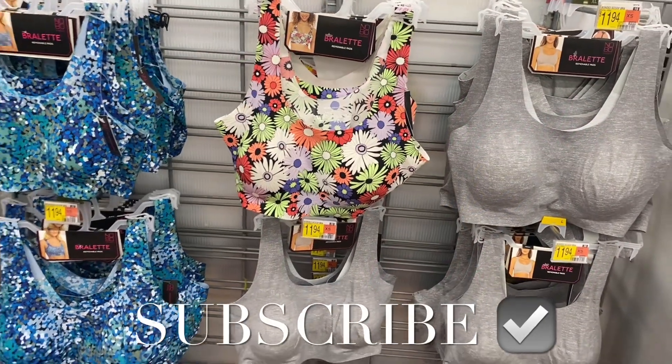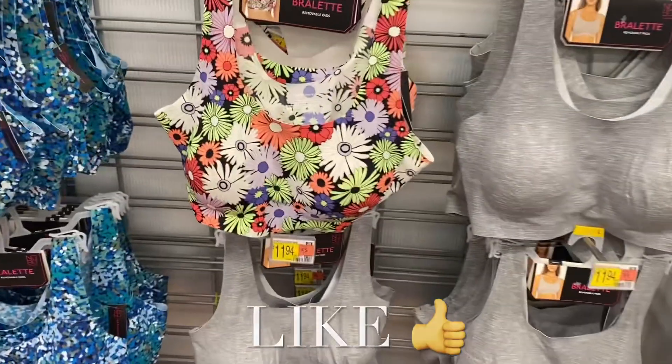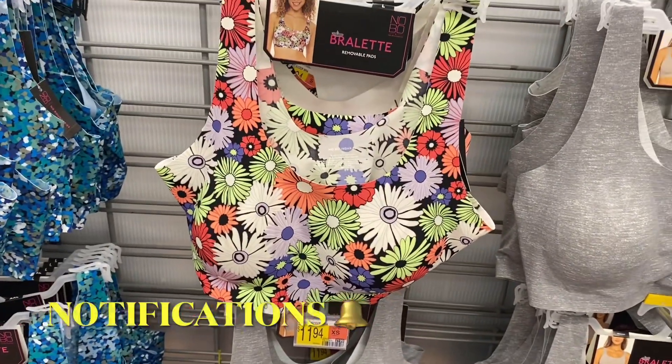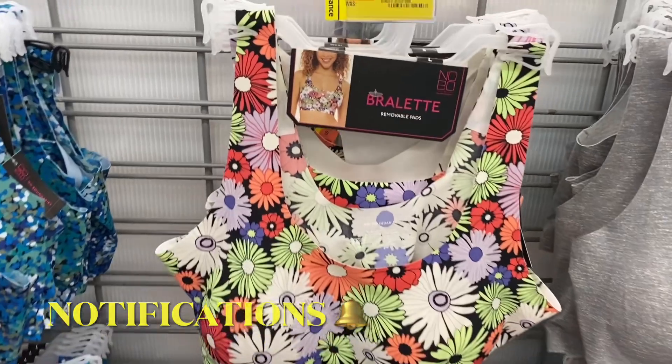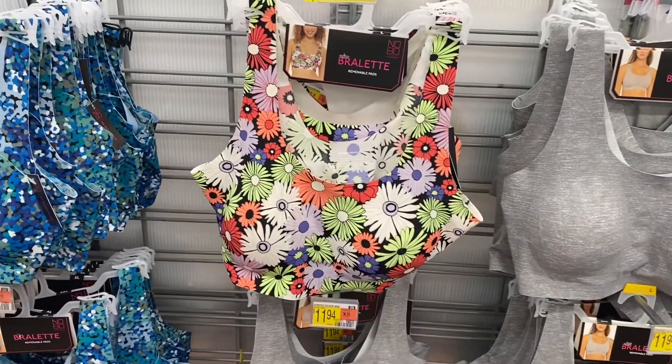Hey, welcome back to my channel! I just want to show you all the undergarments that are on clearance right now. It's not everything but there is quite a bit — they put fall patterns and winter styles out, so they're getting rid of the summer ones and some in general.